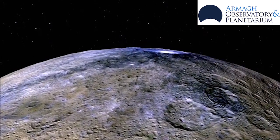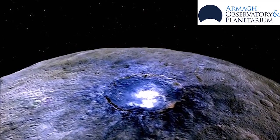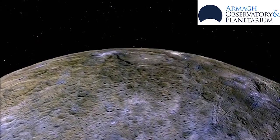It orbits the Sun in just four and a half years. The Dawn spacecraft reached Ceres in 2015 and orbited the dwarf planet, revealing that Ceres's surface appeared to have bright spots, suggesting there were recent changes in the planet's structure.